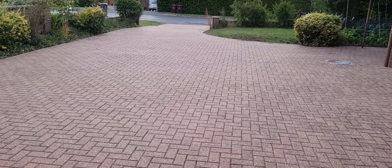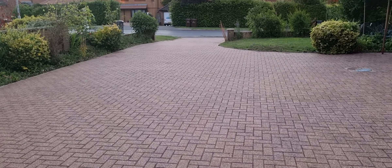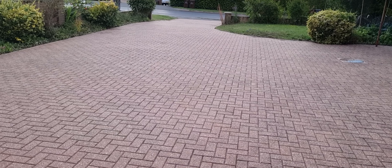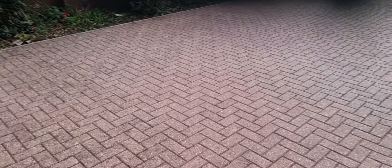Started early in the morning and finished around five. I have about four or five pressure washers — including the commercial one and the petrol one — and I finished it all off.